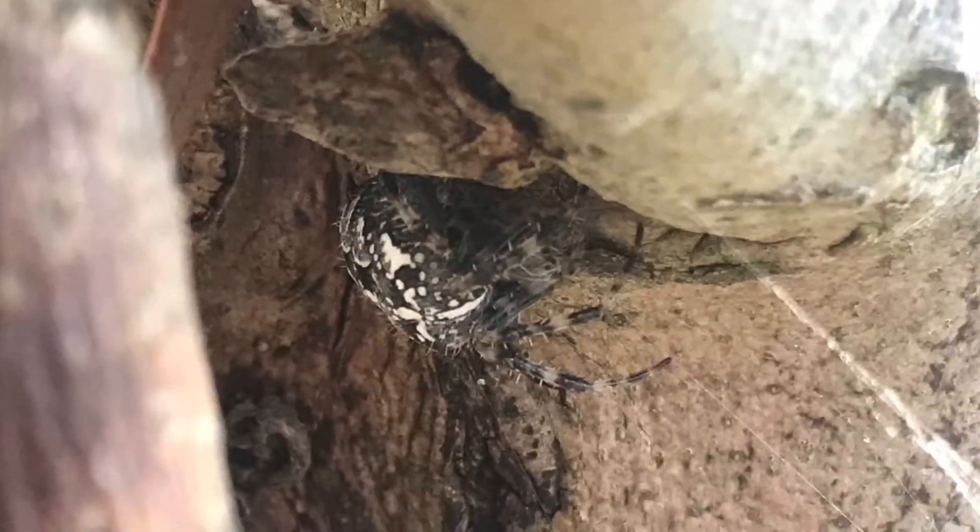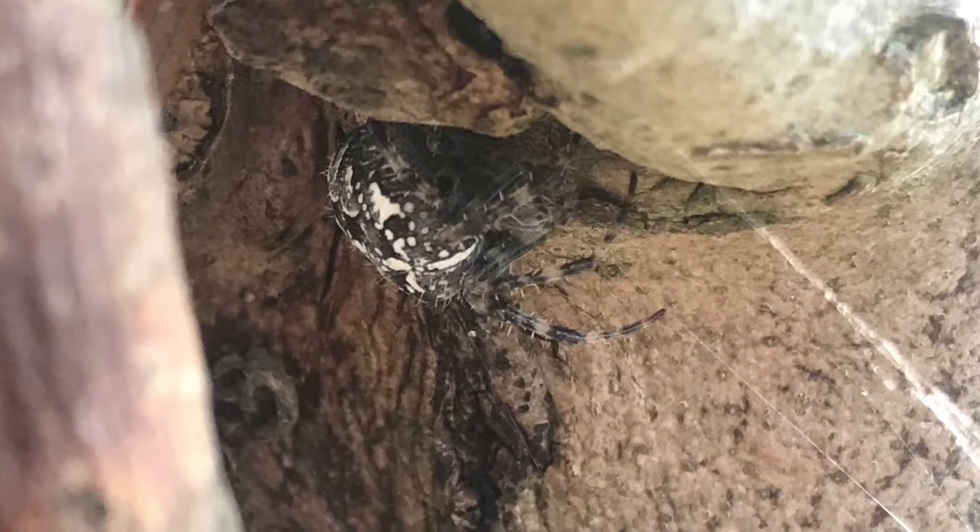This is a British oak weaver and they are commonly found in gardens.